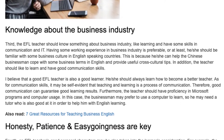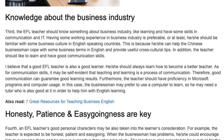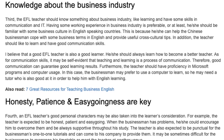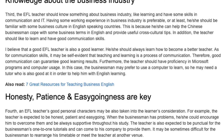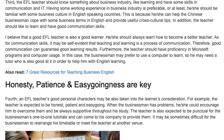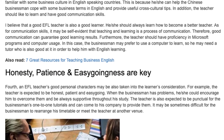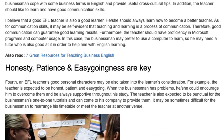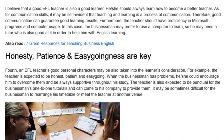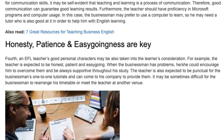In addition, the teacher should like to learn and have good communication skills. I believe that a good EFL teacher is also a good learner — he or she should always be learning how to become a better teacher. As for communication skills, it may be self-evident that teaching and learning is a process of communication, so good communication can guarantee good learning results. Furthermore, the teacher should have proficiency in Microsoft programs and computer usage, since the businessman may prefer to use a computer to learn and may need a tutor who is also skilled in IT to help with English learning.